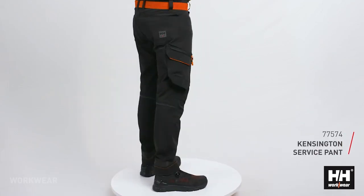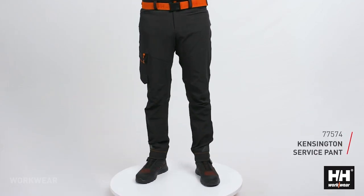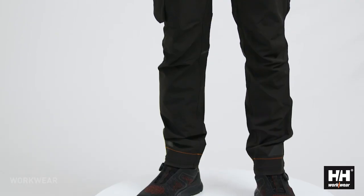The Kensington service pant is one of our most comfortable pants and it's already become a big favorite for many workers.